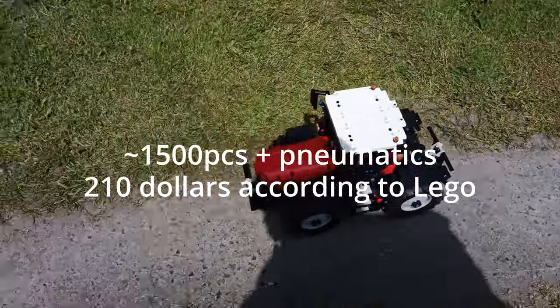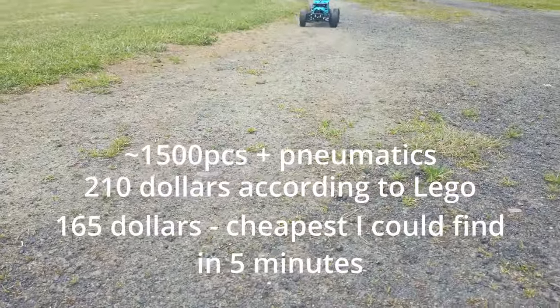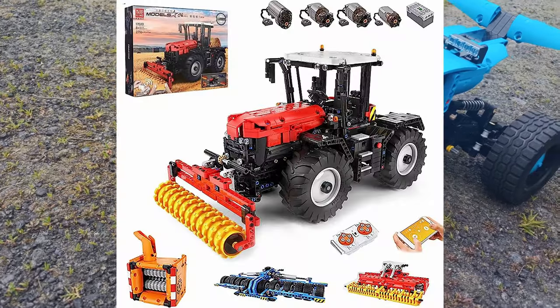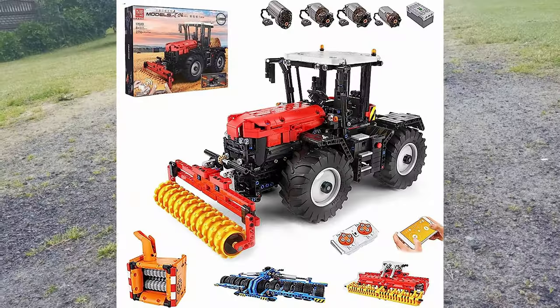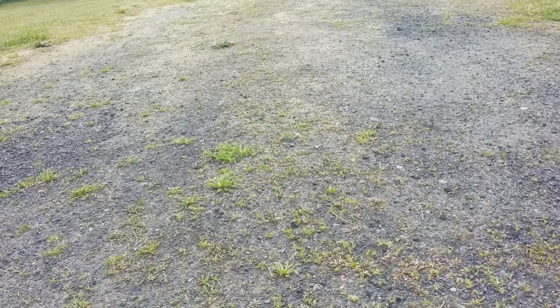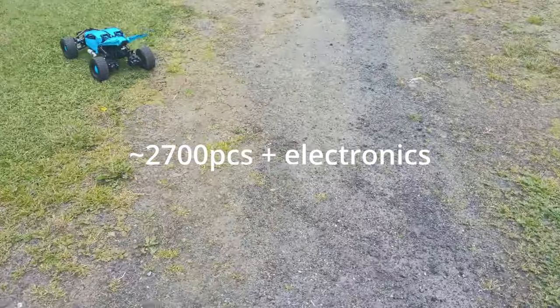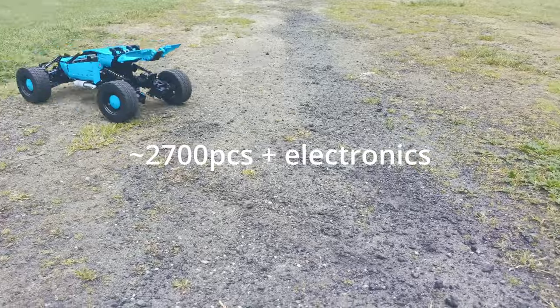Meanwhile, the cheapest deal I could find in my country was $165. Now let's compare it with Mold King 18202 Tractor. This set has about 2700 pieces and electronics, and I purchased it for only $90. This is such a huge difference because LEGO had to license a John Deere product, meanwhile MK only needed to license a creation from its creator and has lower production costs.